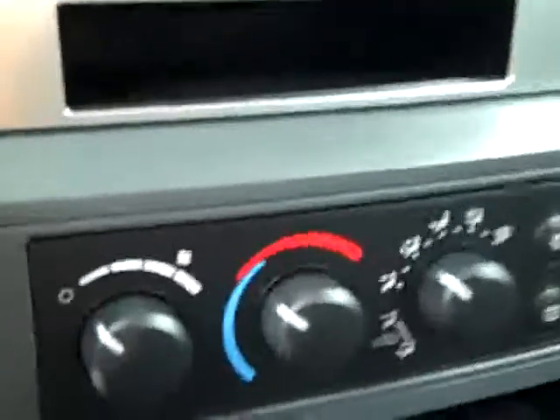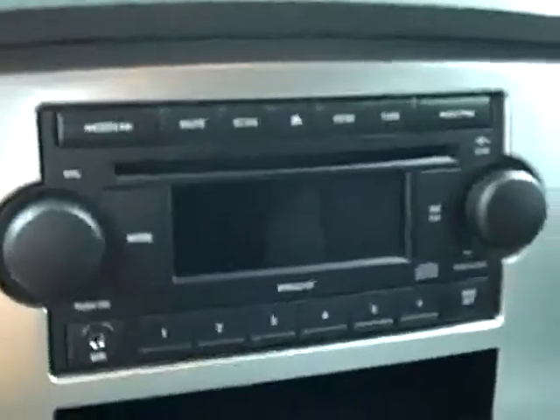There are 40,206 miles on this vehicle. You have cruise control on the wheel, a turn dial four-wheel drive selector, climate controls, and a CD player radio. Up above you get your compass, temperature, and mileage display. The headliner is holding up really well.